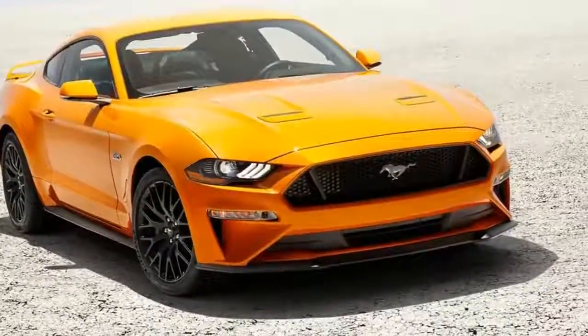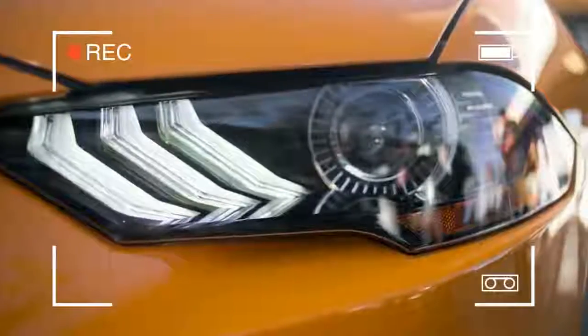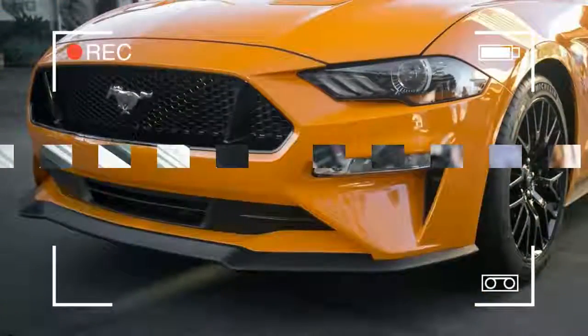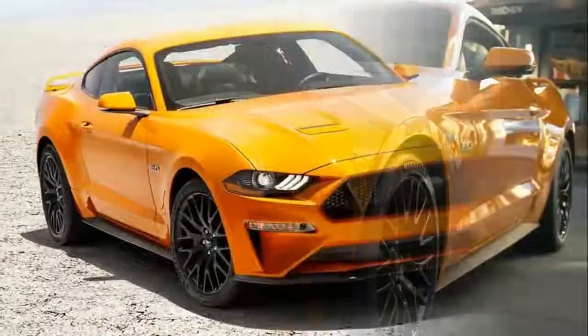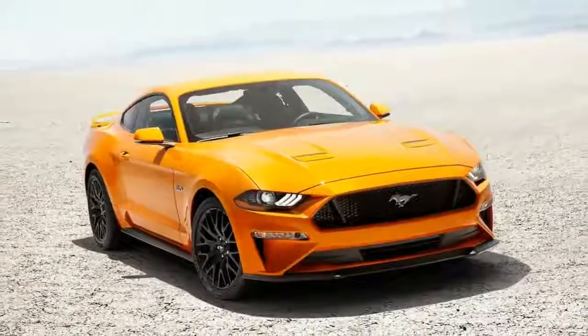Every trim level of the 2018 Ford Mustang is available with MagneRide dampers, which are now part of the optional performance package regardless of the engine choice. Additionally, all refreshed Mustangs get new shock absorbers, a new cross-axis joint in the rear suspension, and improved stabilizer bars for better ride and handling.